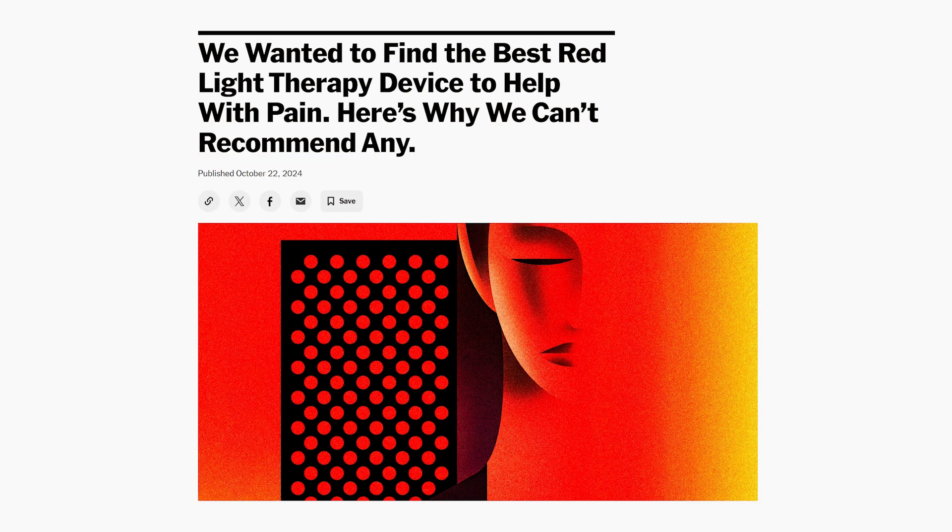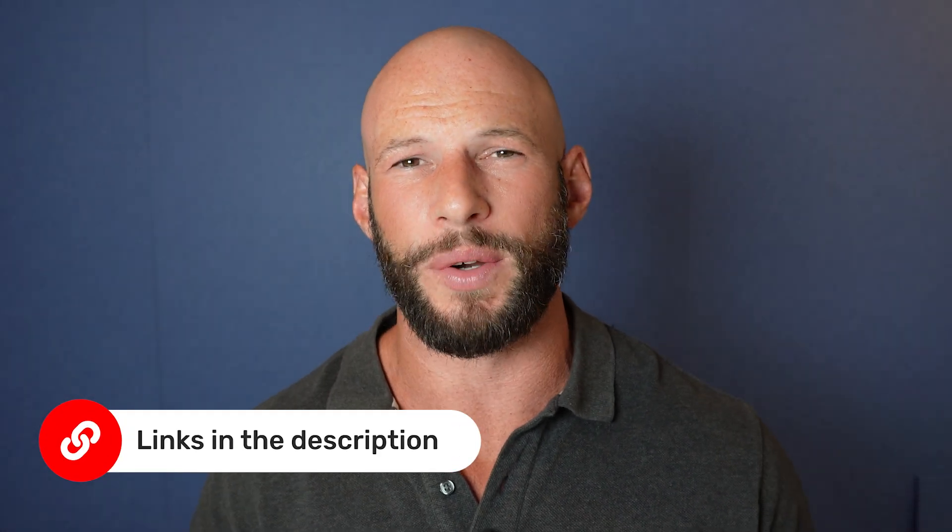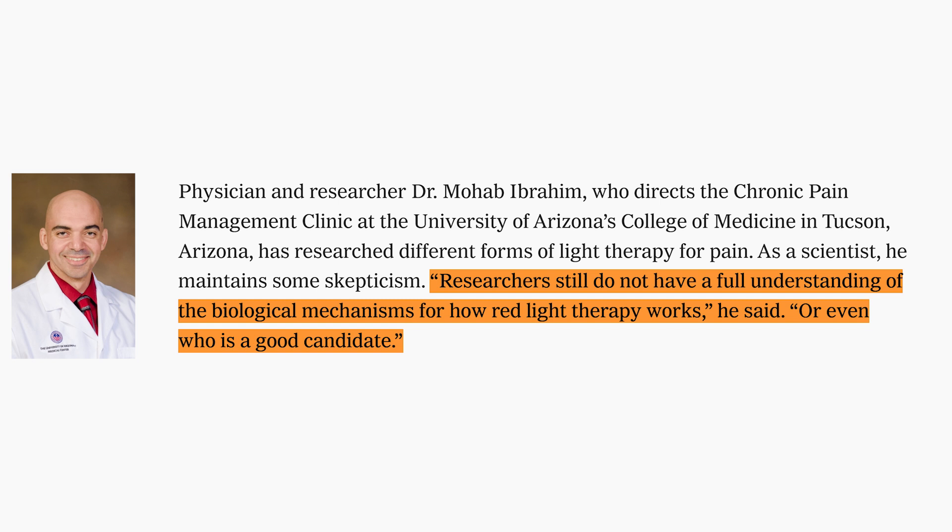This month's new science section is a little different — I'm going to critique an article published in the New York Times titled 'We Wanted to Find the Best Red Light Therapy Device to Help with Pain. Here's Why We Can't Recommend Any.' It's quite a big claim. I could unpack this at length and may do a separate dedicated video. The article quotes several experts, but I believe some claims are quite misleading. For instance, one expert says researchers still do not have a full understanding of the biological mechanisms for how red light therapy works.